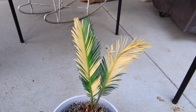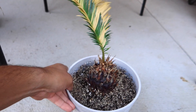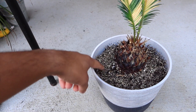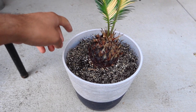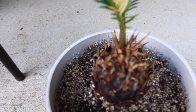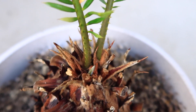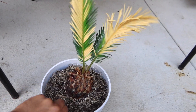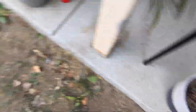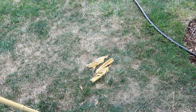Now for this dying sago — I picked it up from a friend because it was dying and I told her I would fix it up. I went ahead and repotted it with a different soil mixture that I'll share in another video. If you look closely, it's starting to grow a new frond, and there's another one on the other side. So two fronds are coming out. I did cut some old fronds off about a week or two weeks ago.